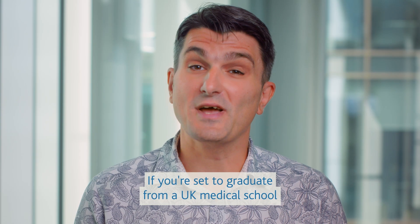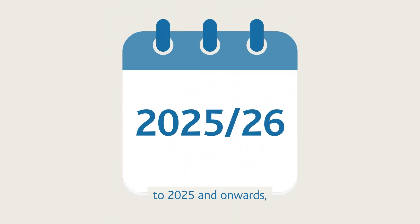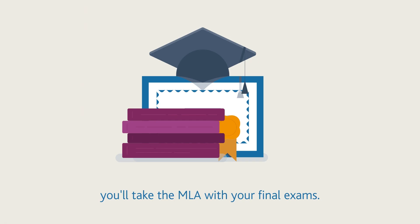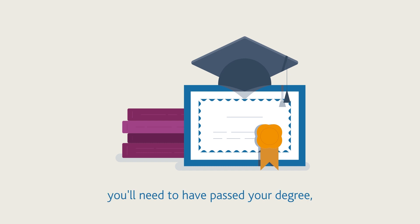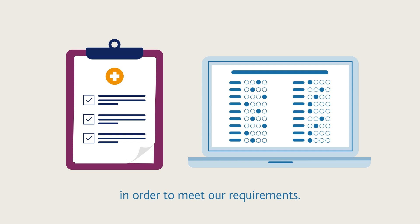If you're set to graduate from a UK medical school in the academic year 2024 to 25 and onwards, you'll take the MLA with your final exams. When you apply to us to join the medical register, you'll need to have passed your degree including a pass in the MLA in order to meet our requirements.